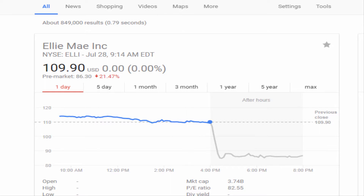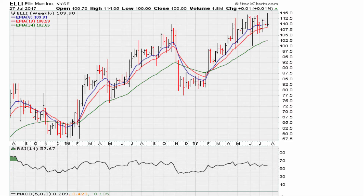Let's take a look at ELI, and we can see here with about 15 minutes before the market open for July 28th, 2017, the stock is called to gap down about 20%. So let's take a look at the charts as of yesterday before today's down move.